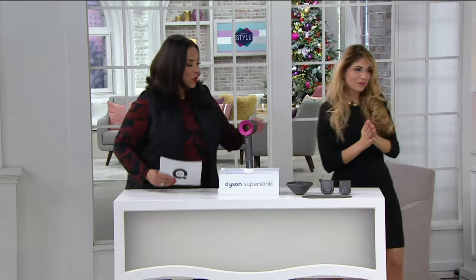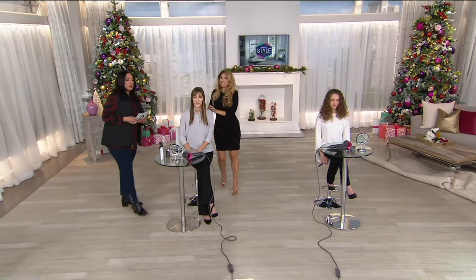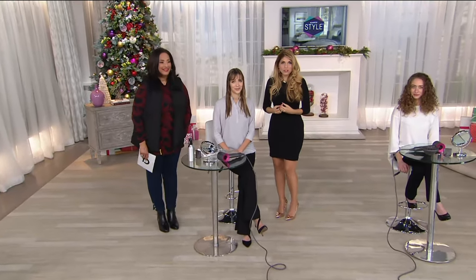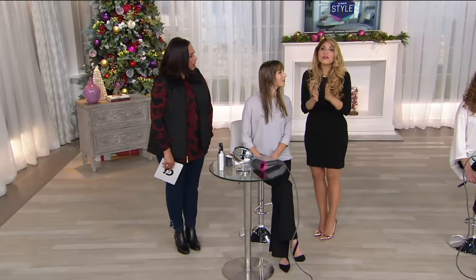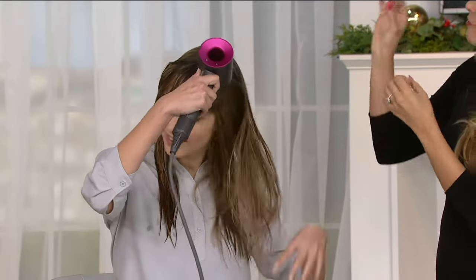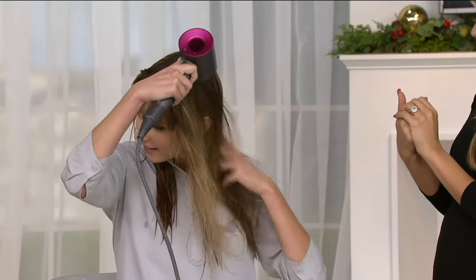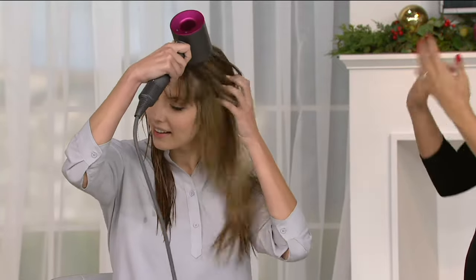We want to show you all the accessory items too, but first let's dry some hair live and in real time, because when we say super fast, what does that mean? Our friend Christine is going to blow dry her hair and we're going to time her. It usually takes about 40 minutes to dry my hair, but I'm now down to a four to five minute rough dry.